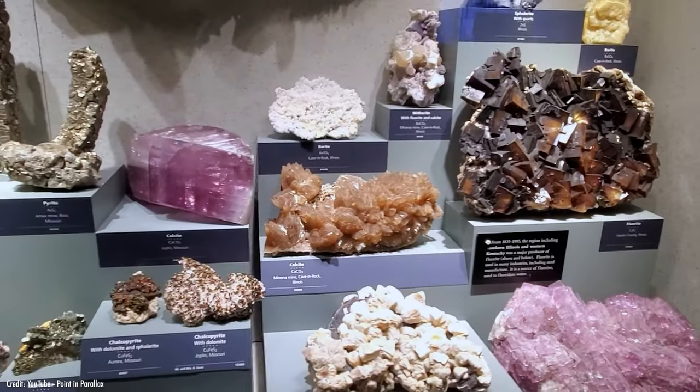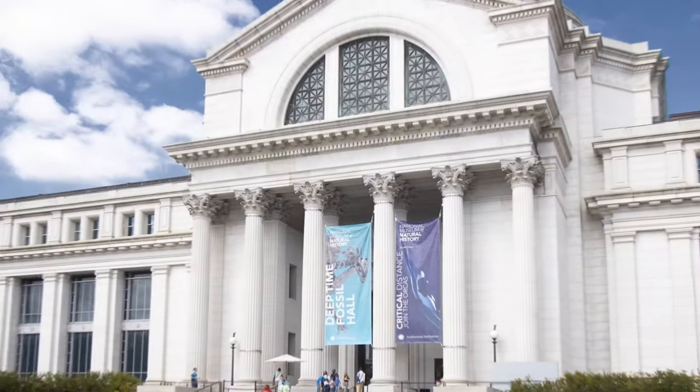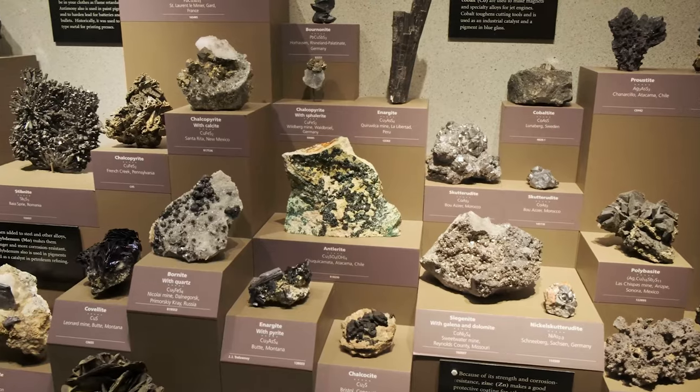We pride ourselves here at Gemstones.com for having a vast and unique internal collection of gemstones. But there's one collection that we just can't help but envy, and it belongs to the Smithsonian Institute. So grab your tweezers and loupe as we take a look at some of the most interesting gems from one of the most famous mineral collections in the world.